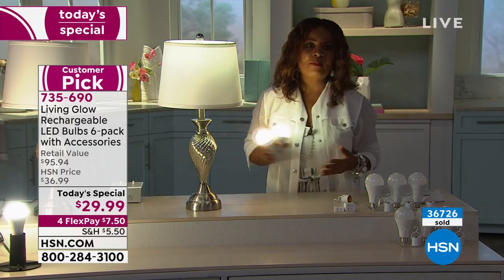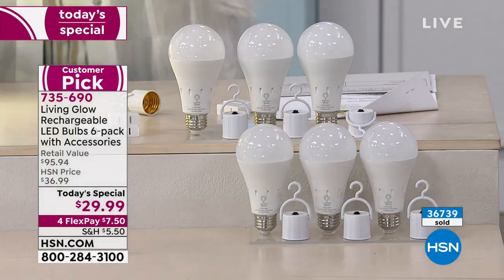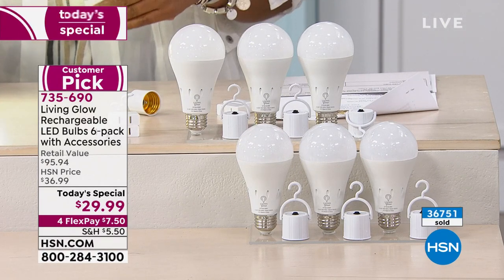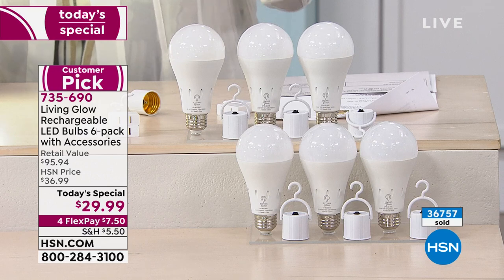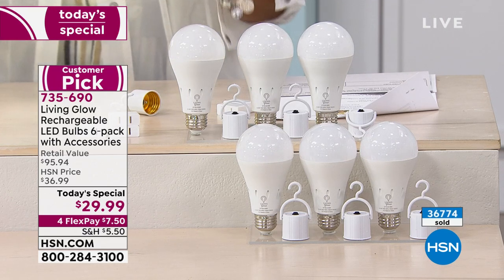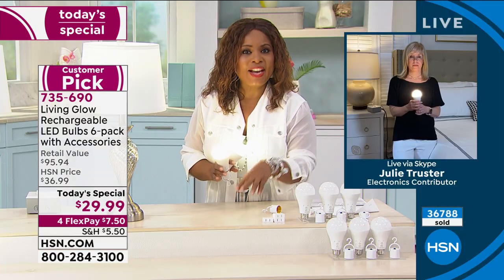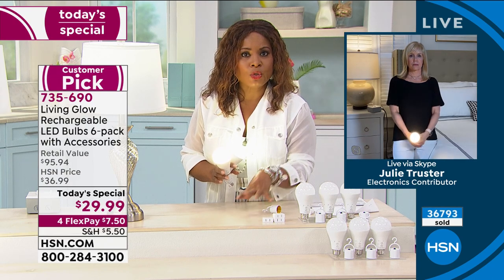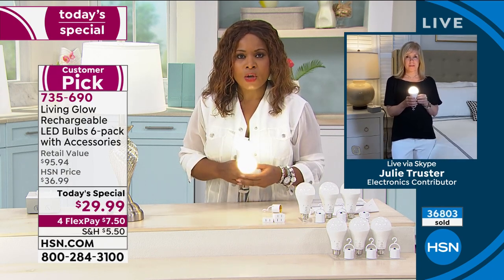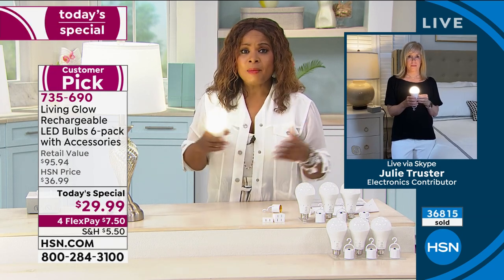We're approaching now almost 37,000 of you that have ordered. We are busy — there are hundreds of you calling. If you want to check out quickly, hsn.com is going to be the way to go. Don't wait on these. It's a little after 5 o'clock on the East Coast. You can shop by remote, call our toll-free 800 number, or we've got an app for that.